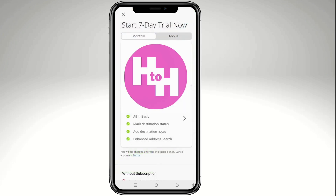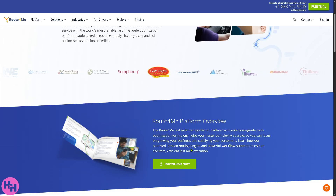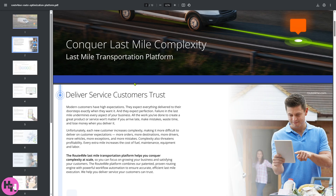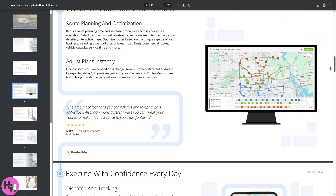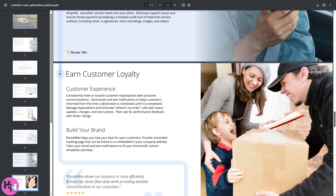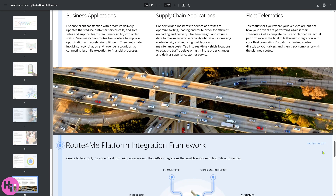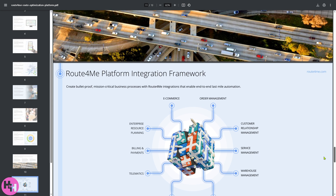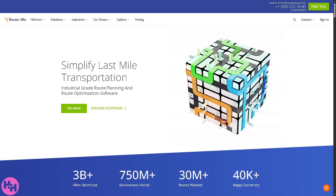If you can't run the Route4Me web application, there is an option to download PDF guides — around 13 pages — that give an overview of the platform covering how to build your brand, measure performance, and manage routes. These resources help you get to know Route4Me better and determine if it's the right platform for your business.